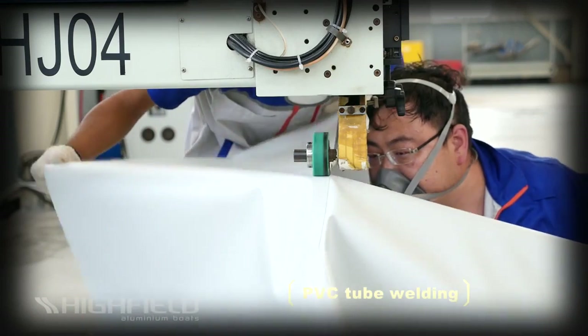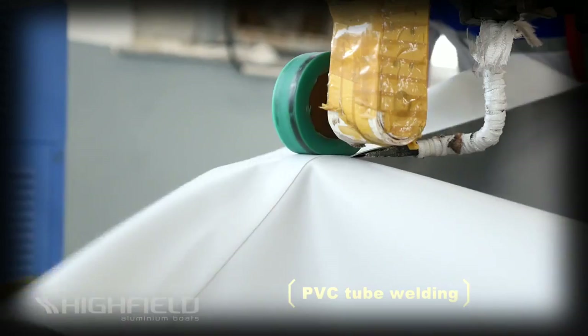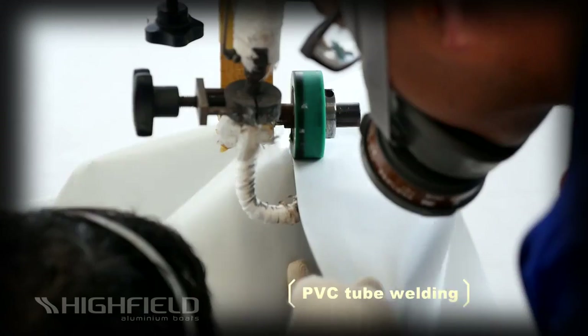Unlike most of its competitors, Highfield's PVC tubes are completely assembled by thermal welding. This technology guarantees that air holding seams will never break down over time like glued seams.